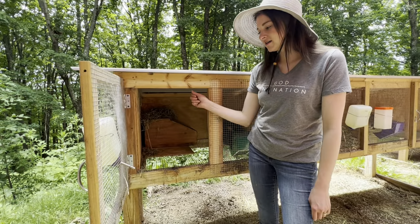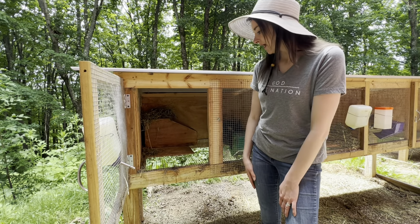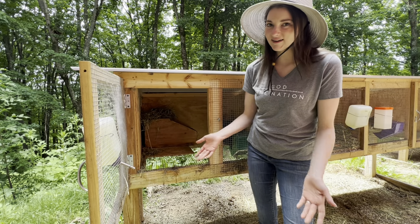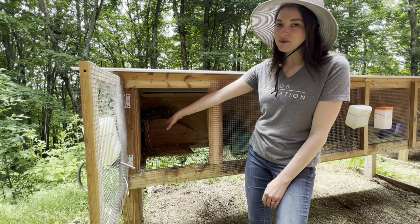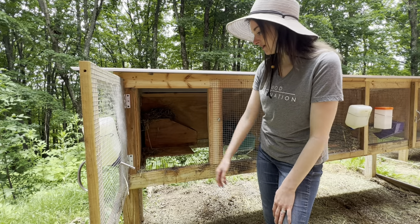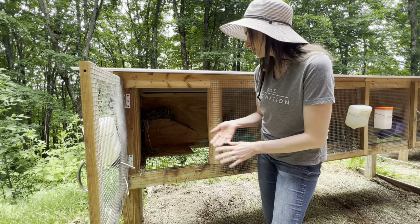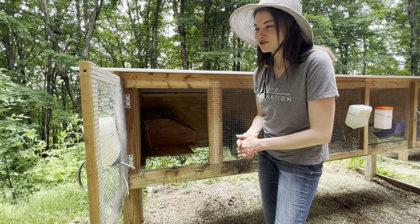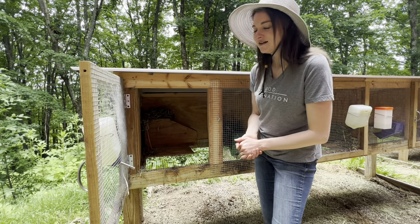In this first stall is my oldest buck Earl. He's a pure silver fox buck. We keep him in this smaller stall — he doesn't need a whole lot of space since he's not going to have babies in there. We typically take nest boxes out in the warmer months, but he really likes having it. I observe my rabbits and each one has a little different personality. He seems to like his nest box so I leave it in there with him.